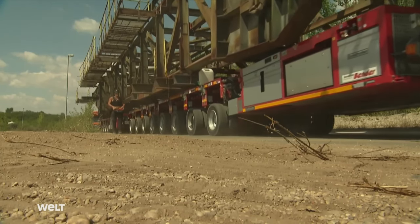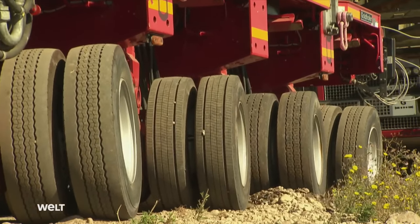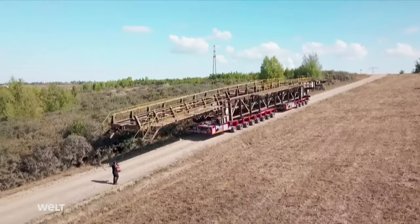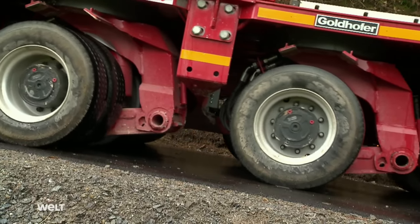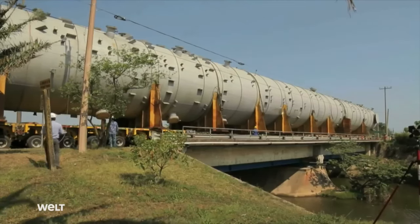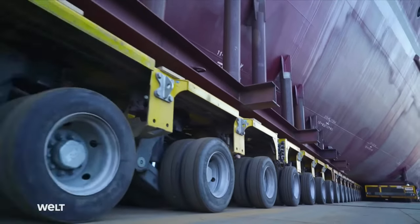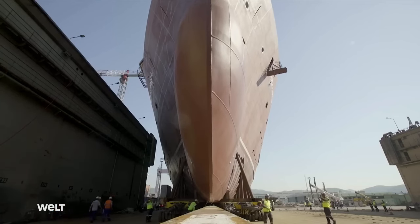The self-propelled transporter — a wheeled transport wonder and all-terrain expert on challenging surfaces, steep inclines and descents. They are used wherever other transport systems are not up to the job. Self-propelled transporters can carry up to seven times their own weight. If several modules are used together, they make light work of even veritable giants.